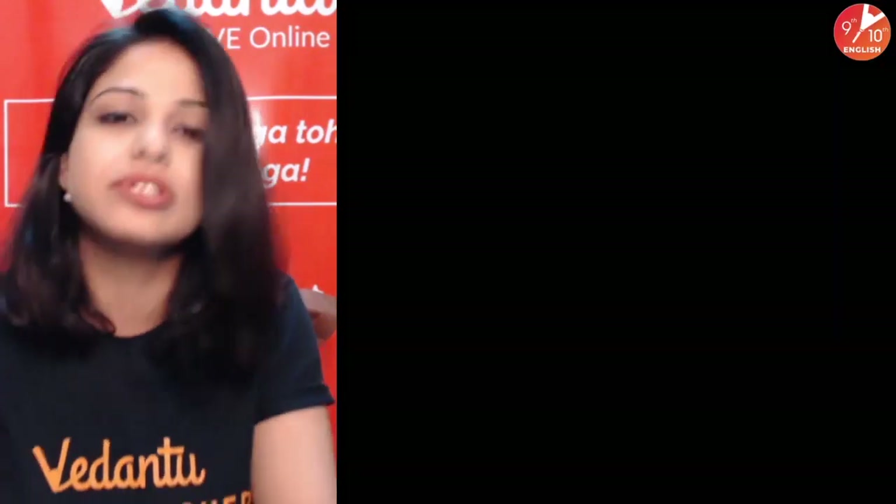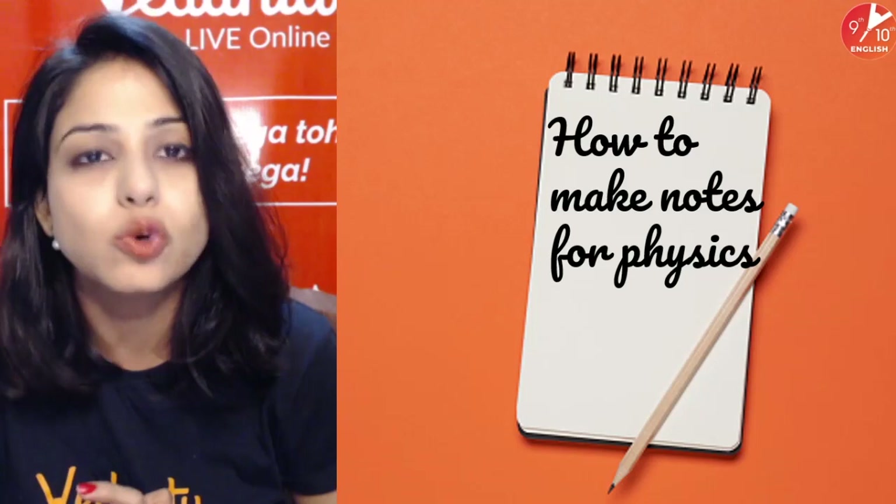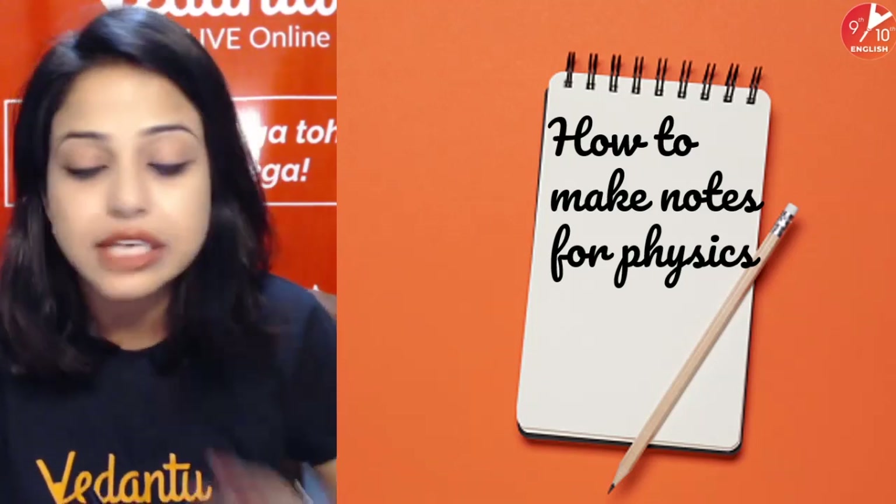Let's get into the session and see what and how we can learn with the power of note making. Let me start with the very simple topic of how to make notes for physics. I'm going to tell you for physics, but that doesn't mean this is not applicable to any other subject.